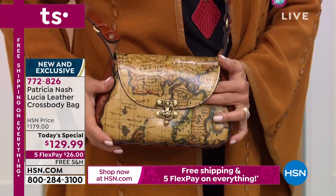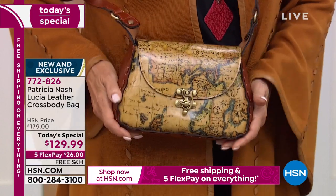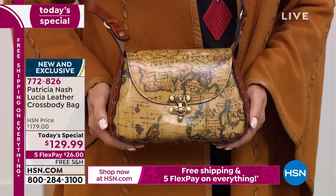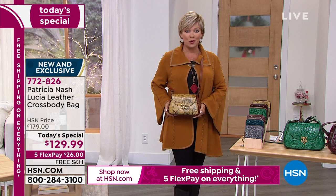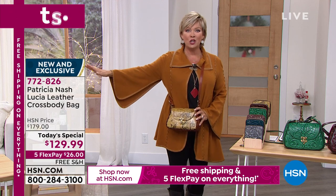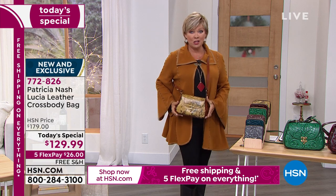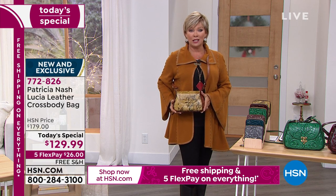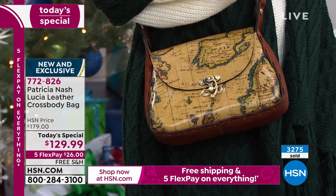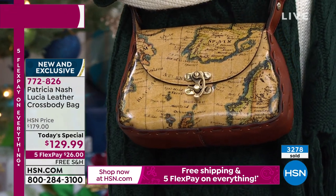I want to remind you: if you are a map collector of Patricia Nash, don't miss this one. It's only here, and it's the first time we've had a new map in years. The Lucia is your moment — item 772-826, free shipping, five flex. We've sold more than half the quantities of the new European map and it's still early on this Saturday morning. We've got over 3,200 bags. When these are handcrafted one at a time, we don't get to bring in the 30,000 that we wish we could.